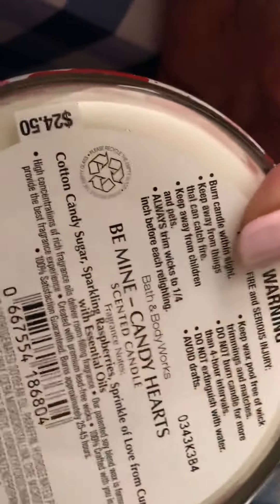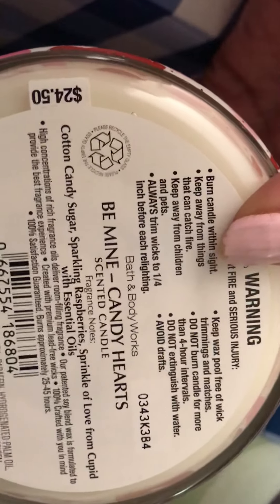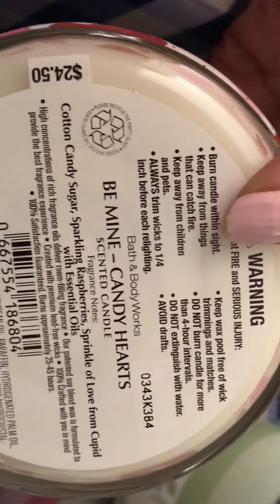The next one I picked up was the Let Love Glow one-wick in the Candy Hearts scent, and it smells just like Unicorn Sprinkles. I also picked up Be Mine in the Candy Hearts. The fragrance notes say cotton candy sugar, sparkling raspberries, and a sprinkle of love from Cupid with essential oils. So basically it's just the Unicorn Sprinkles candle repackaged, and I do love that candle.